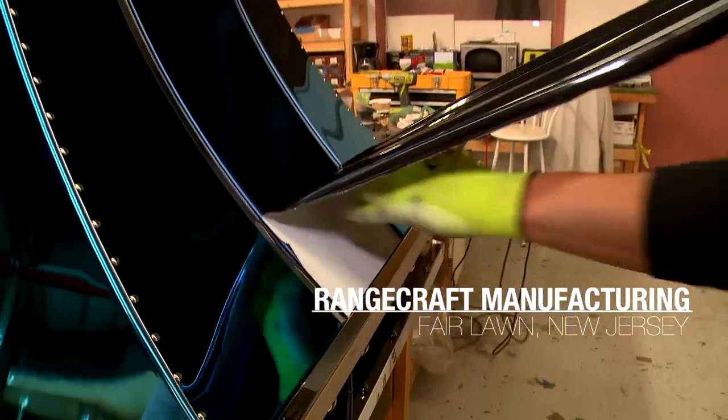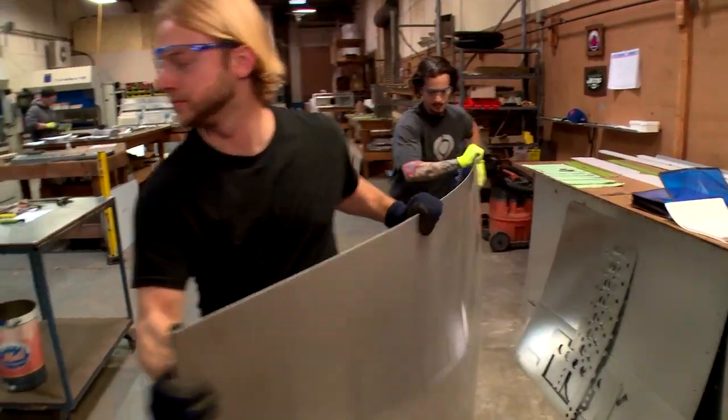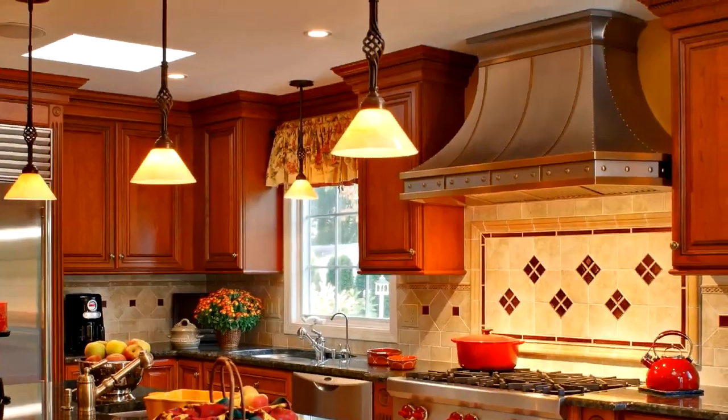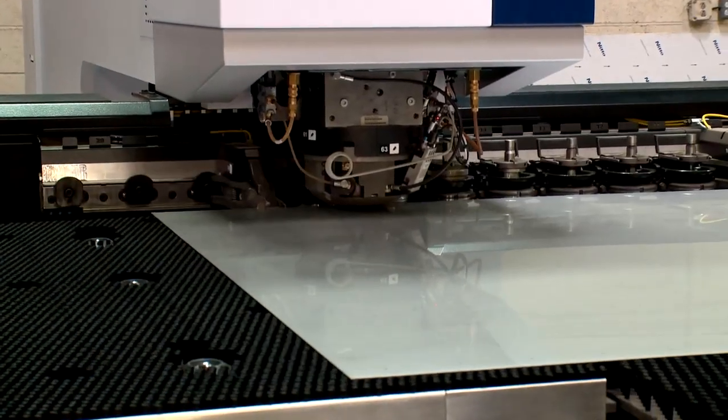Here at Rangecraft, we are the leading manufacturer in customized range hoods. These decorative pieces are made to order, giving our customers a focal point in their kitchen. If you don't see anything you like, you can send us a photo and our designers can recreate it for you.